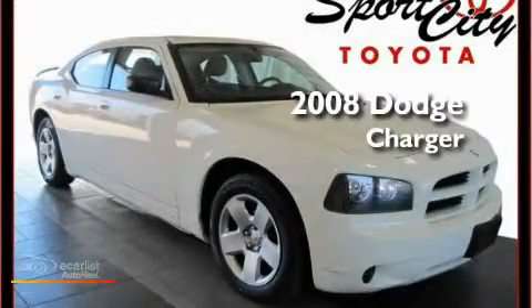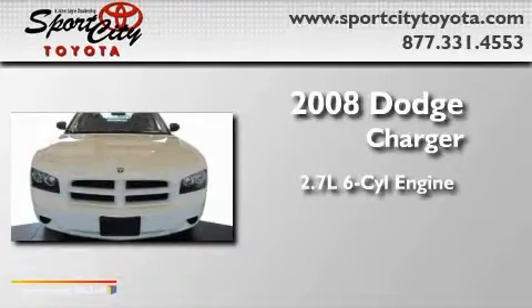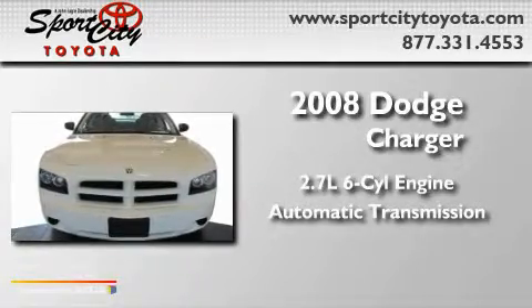This is a 2008 Dodge Charger. It has a 2.7-liter six-cylinder engine and an automatic transmission.